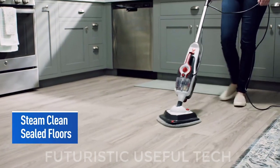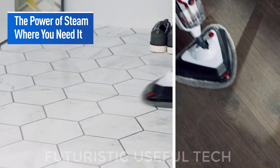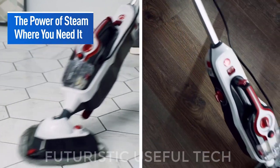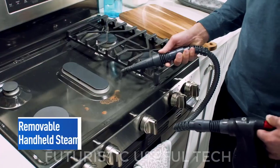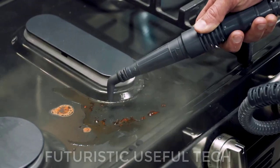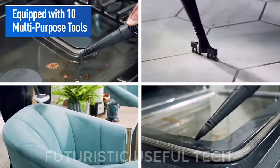Next is the Steam Mop. Say goodbye to stubborn pet stains and hello to sparkling clean floors with the Hoover Steam Complete Pet Steam Mop. This versatile cleaning machine is specifically designed to tackle the challenges of pet ownership, leaving your home sanitized and fresh. This Steam Mop is a lifesaver for pet owners.